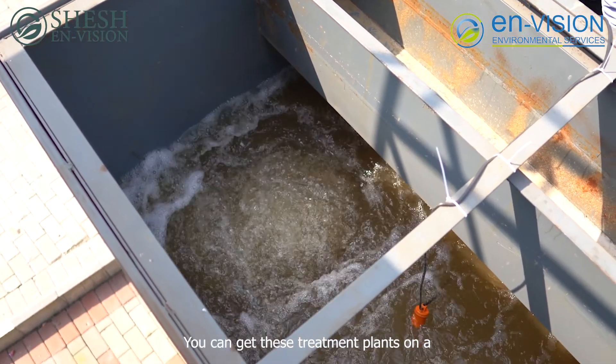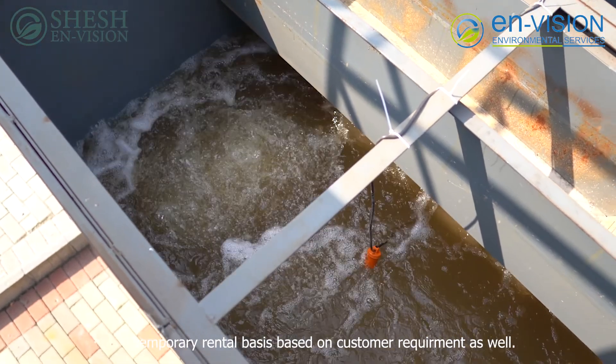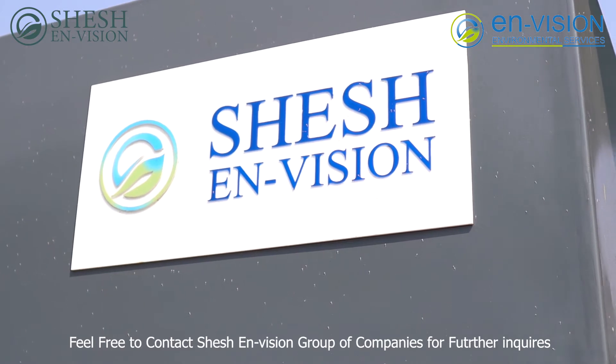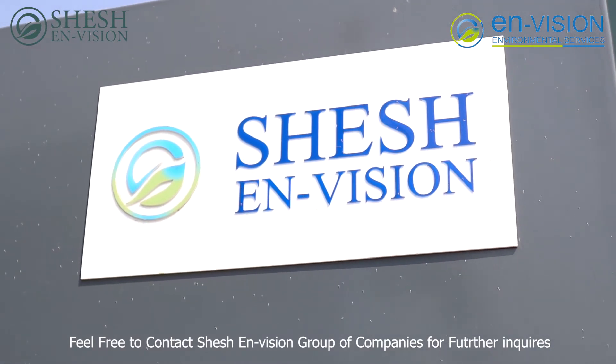You can get this treatment plant on a temporary rental basis depending on customer requirements as well. Feel free to contact the Shesh Envision Group of Companies for further inquiries.